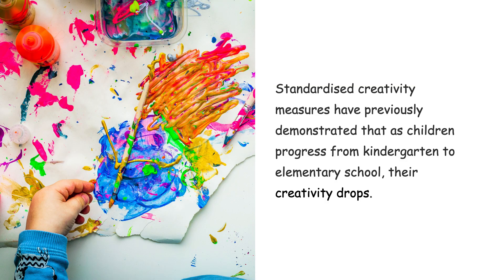Decades ago, standardized creativity measures like the Torrance tests of creative thinking demonstrated that children's creativity drops as they progress from kindergarten to elementary school. Torrance called this phenomenon the fourth great slump.